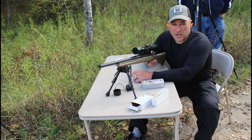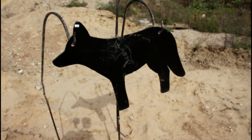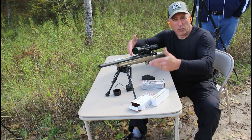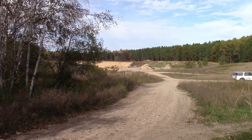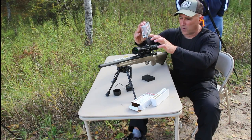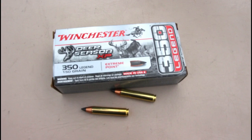Hey there friends, thanks for checking in at the range. We've got a coyote target that is 285 yards away. We've got my Ruger American Ranch Rifle chambered in 350 legend. We're using these hunting loads that are 150 grain — they're called Winchester Deer Season Extreme Point.